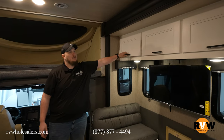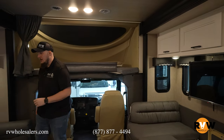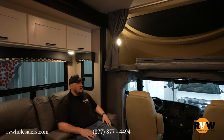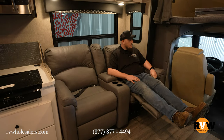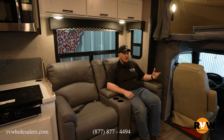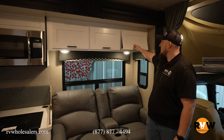Lots of cabinetry space above, and your TV is right there directly across from your theater seating. The theater seats are recliners with seat belts so you can buckle in while going down the road, and they recline so you can enjoy the TV while traveling or while camping at the site.